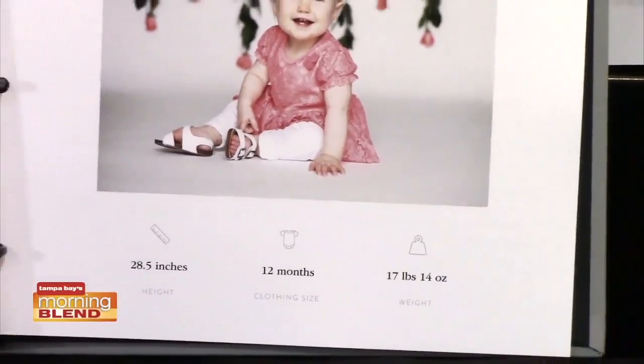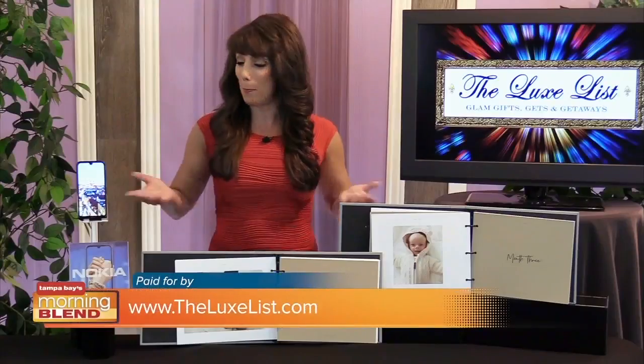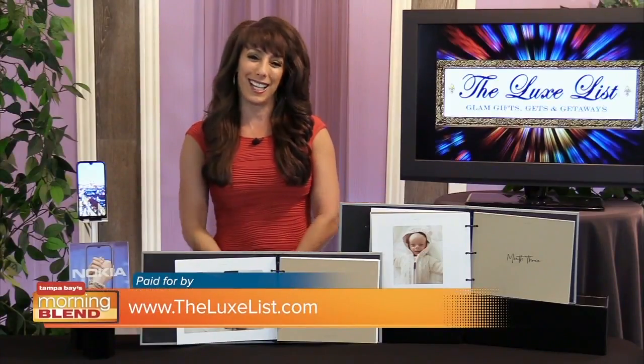When complete, it'll contain 138 pages and over 70 full-page photos. Learn more about both of today's fab finds at TheLuxList.com.